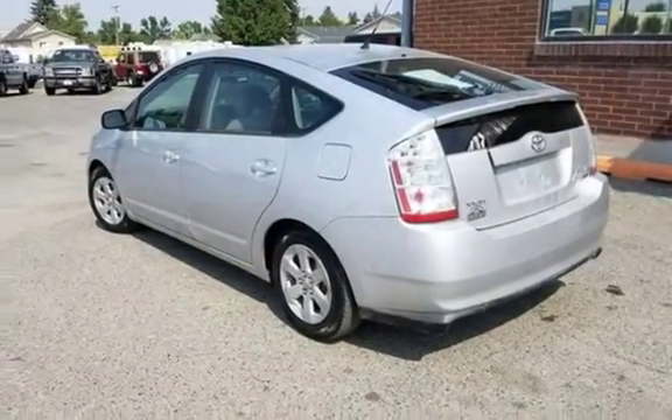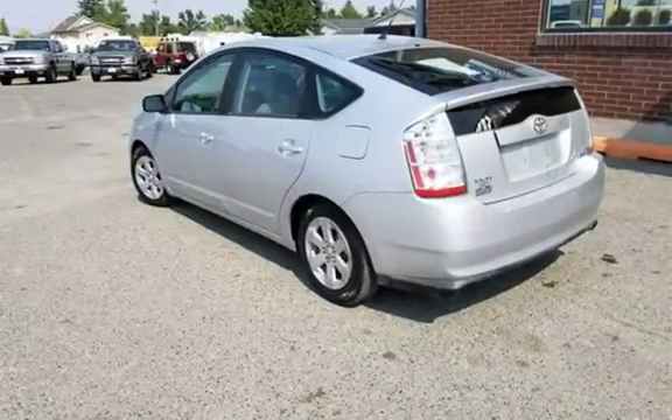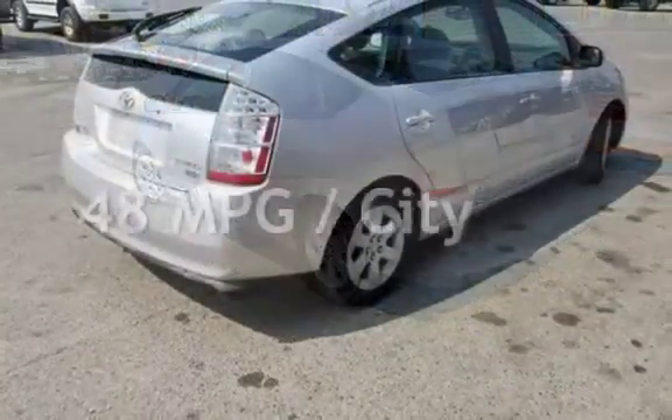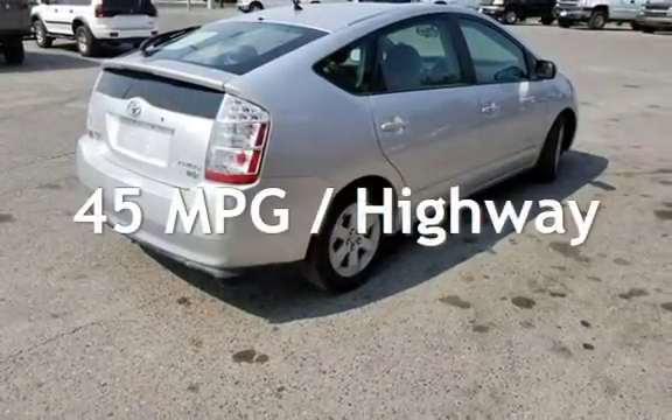This Toyota has less than 171,000 miles on the odometer. Estimated fuel economy for this vehicle is 48 miles per gallon in the city and 45 miles per gallon on the highway.